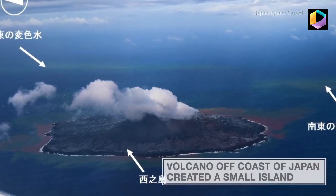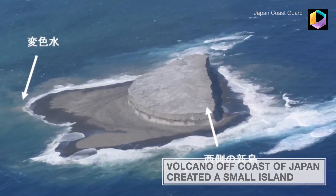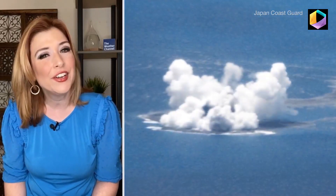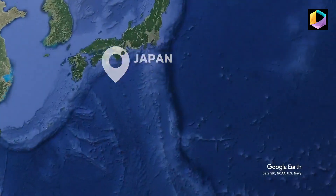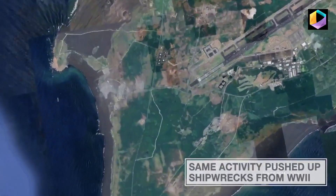Recent volcanic activity on and off the coast of Japan has brought several interesting things to the surface. A new sea-shaped island about a half a mile wide was created by an underwater volcano, and the same activity that created the island pushed up land by Iwo Jima, unveiling more of several shipwrecks from World War II.